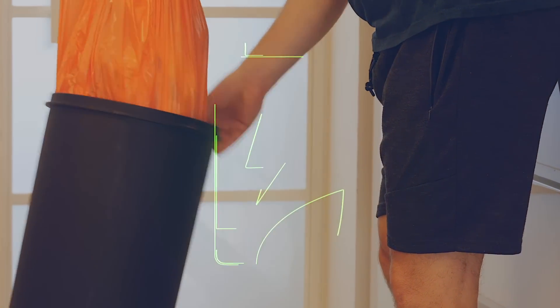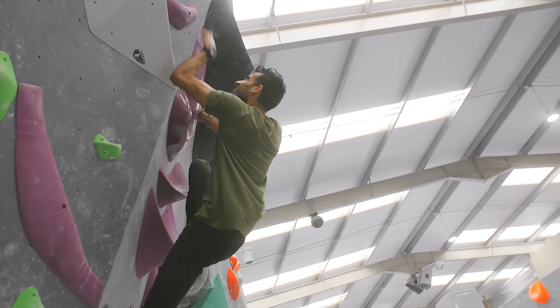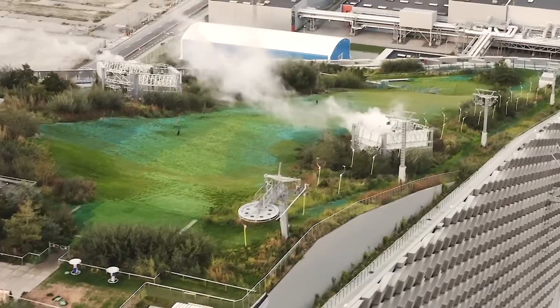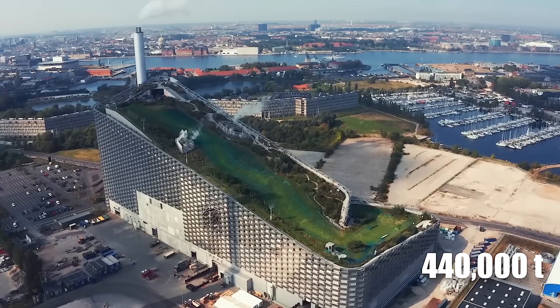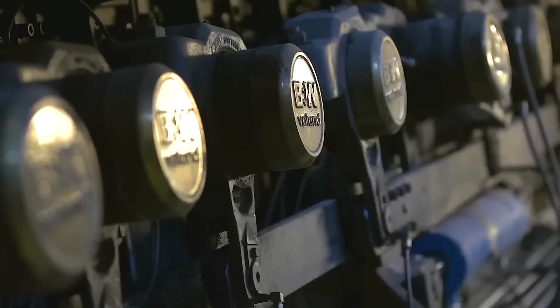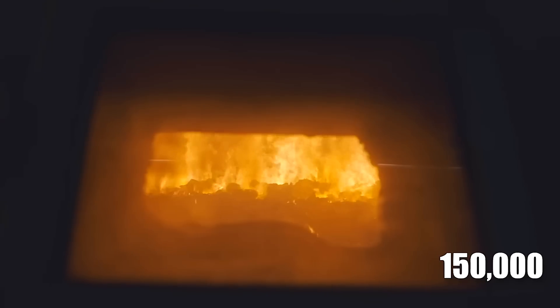What if waste could be transformed into clean energy while also offering a space for recreation? In Copenhagen, this vision has become a reality with the construction of Copenhill, a cutting-edge waste-to-energy plant that burns 440,000 tons of waste annually, generating enough electricity and district heating for 150,000 homes.